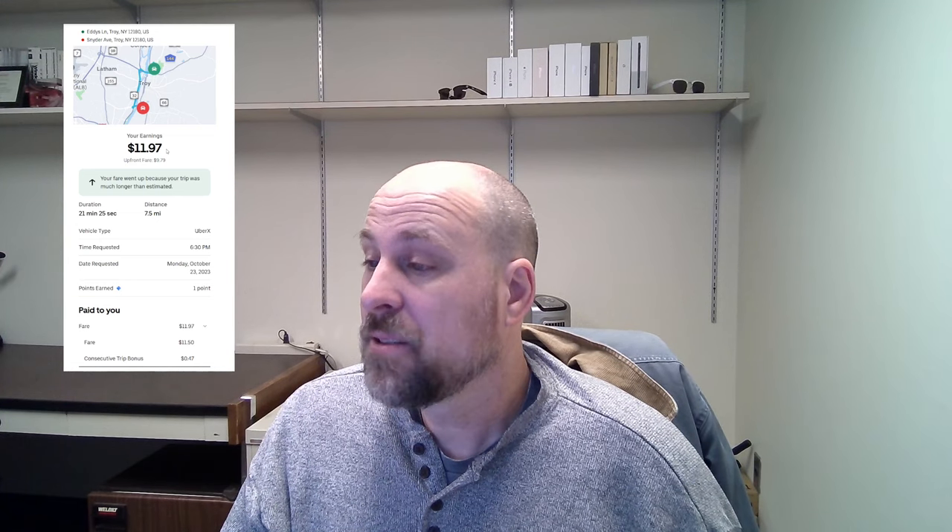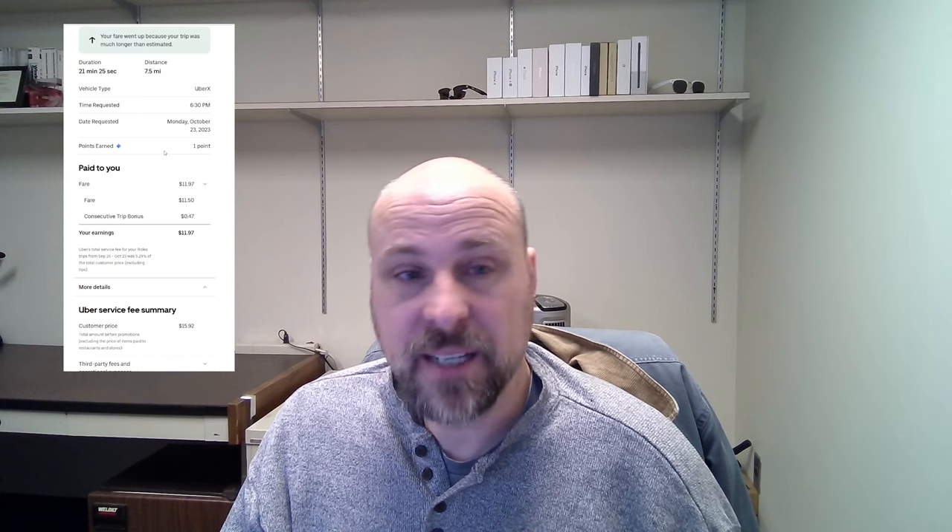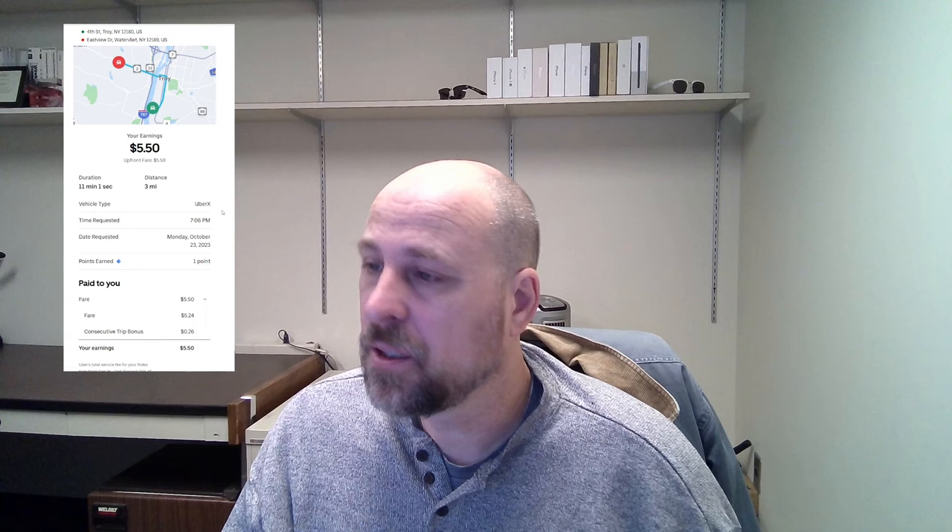Again, Monday evening. I guess maybe I didn't have my destination filter on because now I'm going in the opposite direction. The total was $11.97 for 7.5 miles, 21 minutes. The fare was $11.50 with a consecutive trip bonus of $0.47.